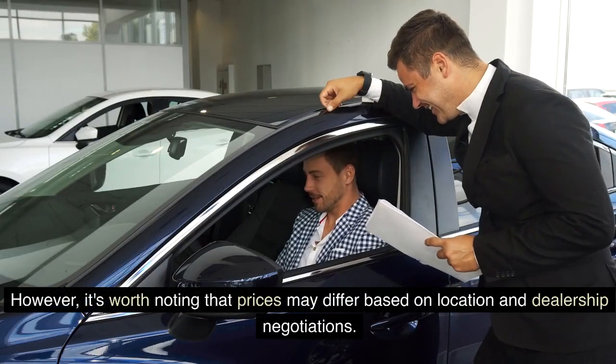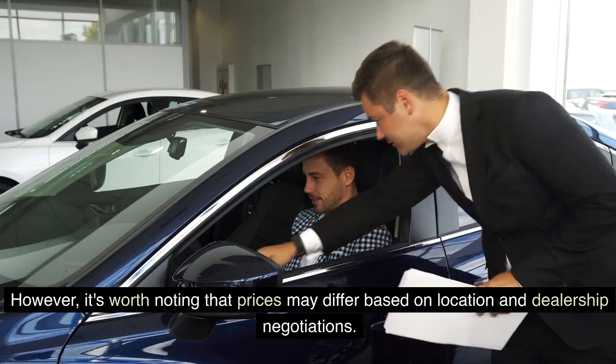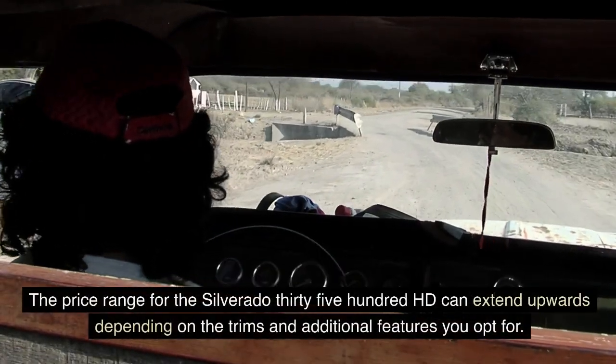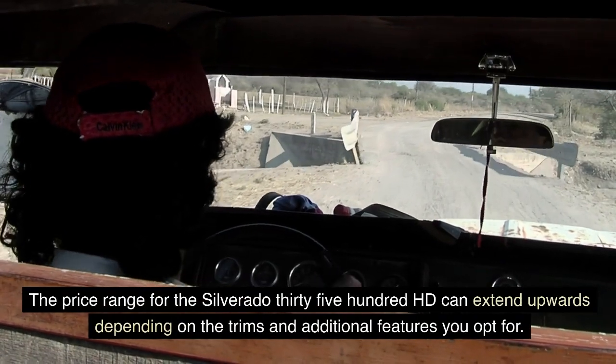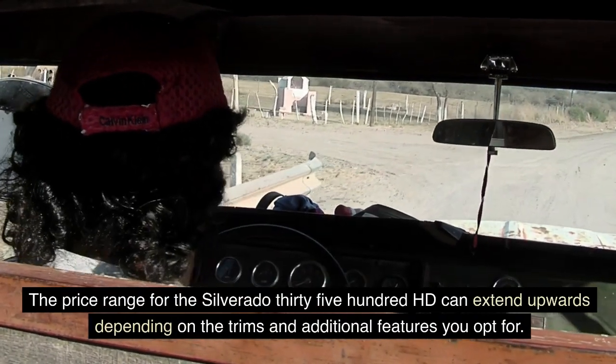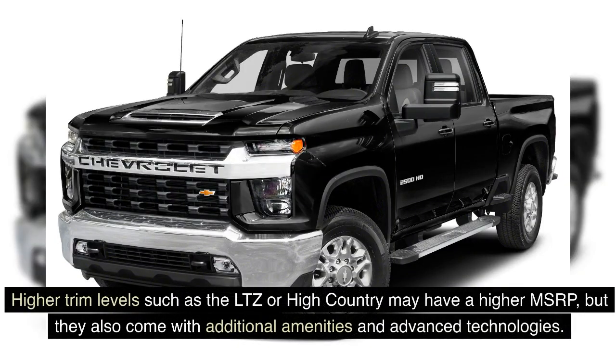The price range for the Silverado 3500 HD can extend upwards depending on the trims and additional features you opt for. Higher trim levels such as the LTZ or High Country may have a higher MSRP, but they also come with additional amenities and advanced technologies.